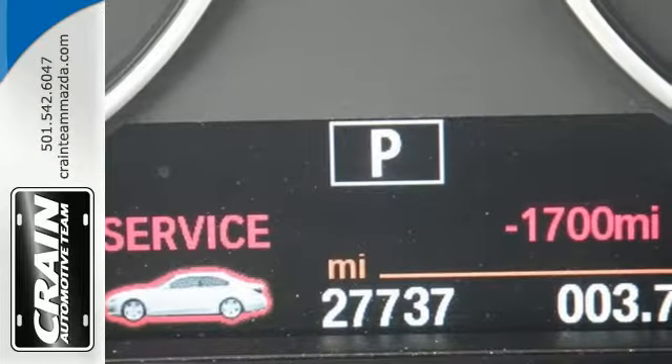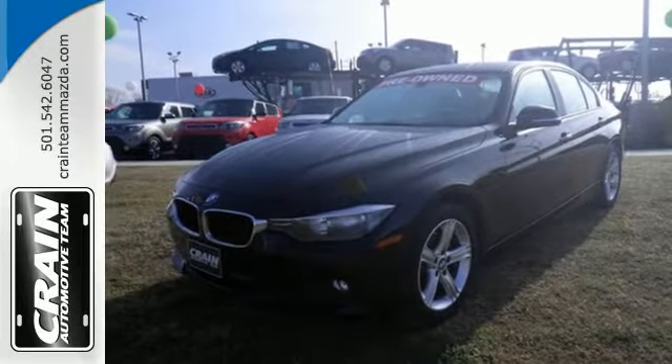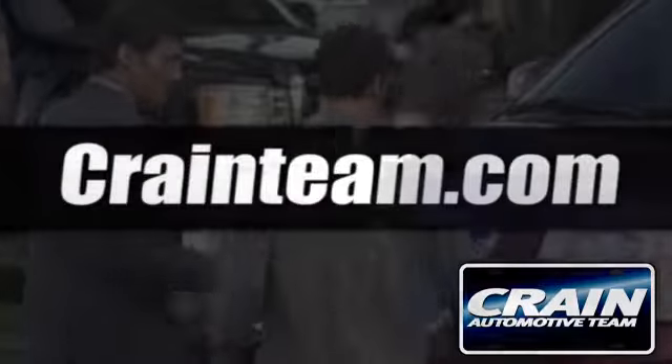Feel the rush of excitement again. Come in and take this BMW for a test drive. Visit us anytime at craneteam.com.